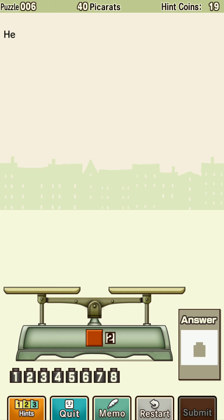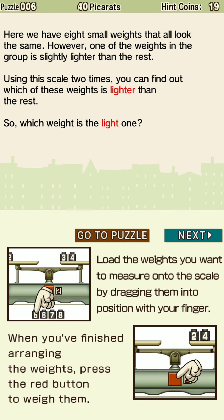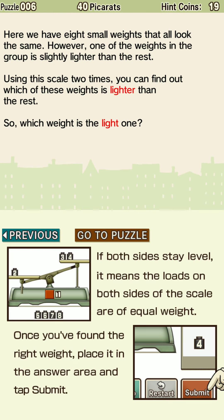Here we have eight small weights that all look the same. However, one of the weights in the group is slightly lighter than the rest. Using this scale two times, you can find out which of these weights is lighter. Drag the weights onto the scale and press the red button to weigh them. If both sides stay level, the loads are equal weight. Once you've found the right weight, place it in the answer area and tap submit.